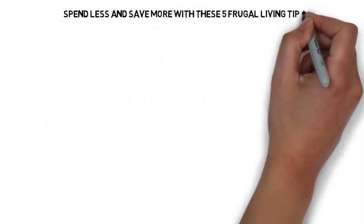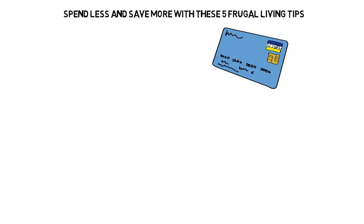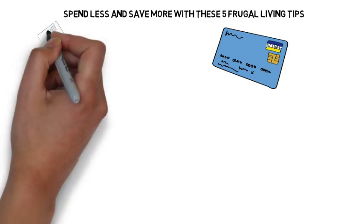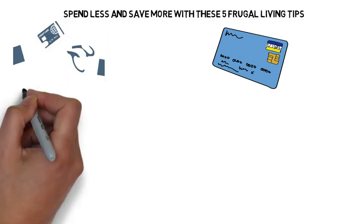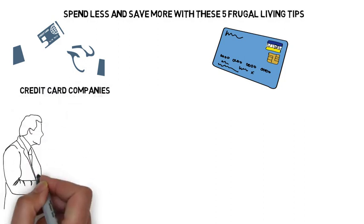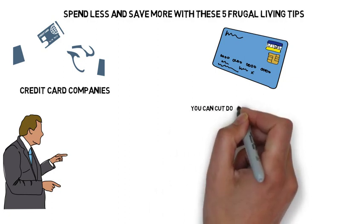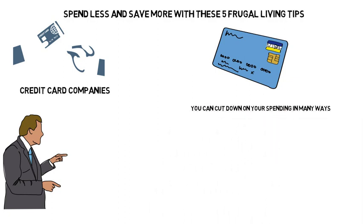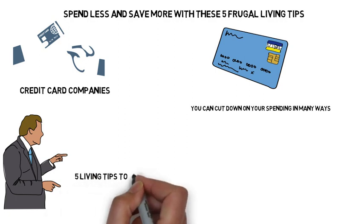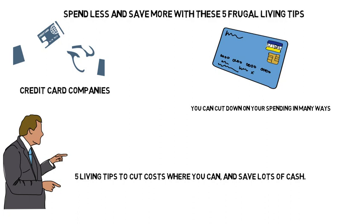Spend less and save more with these 5 frugal living tips. Do you have a mountain of debt and trouble paying it off? Whether you owe one person or at least five credit card companies, there is no better time than now to get your hands on frugal living tips that are easy to do. You can cut down on your spending in many ways. Use these frugal living tips to cut costs where you can and save lots of cash.